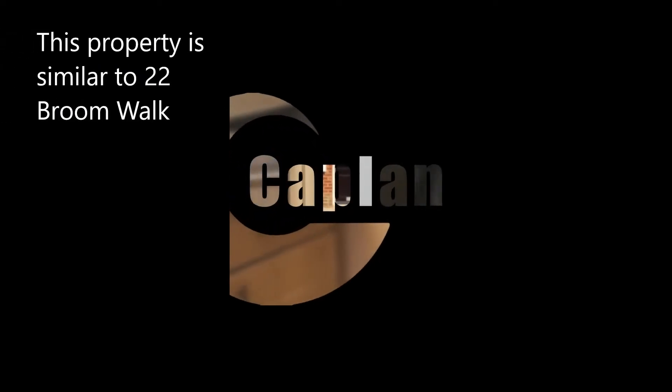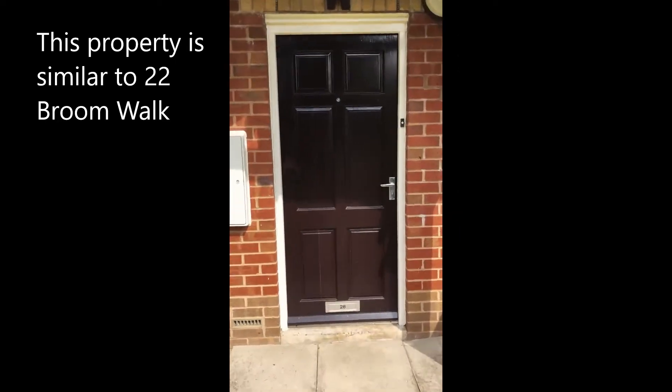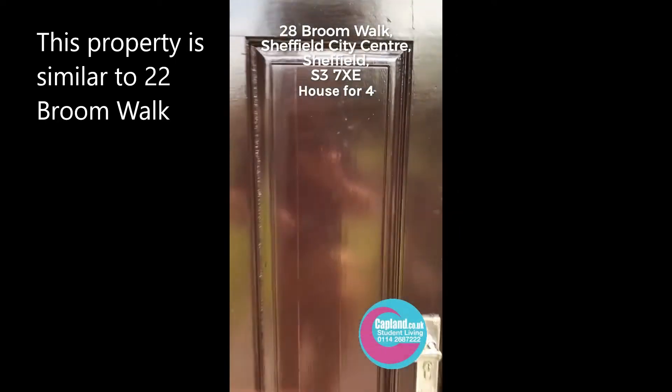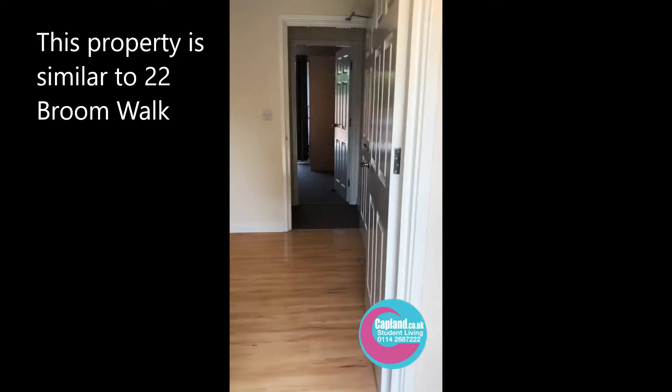It's a lovely four bedroom house really close to the city centre, good location for all units. This is number 28 Broom Walk. We do have others next door. In here you walk into the hallway.